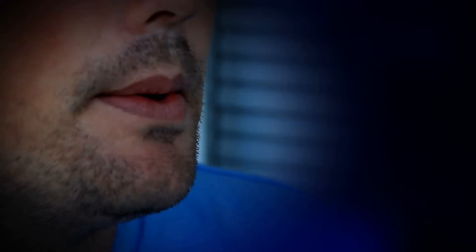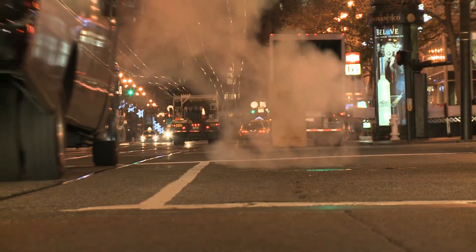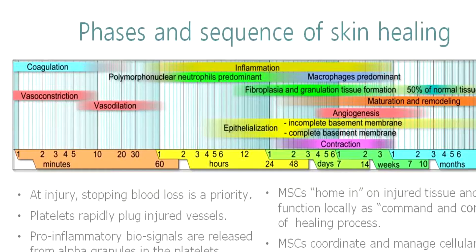Basically every organ system has an inflammatory component and the skin is no different. When you think about the things that age the skin — the sun, smoking, environmental toxins, trauma, etc. — it's the result of inflammation that really takes its toll over time. Inflammation and something called reactive oxygen species are closely aligned with one another and over time they damage the different types of tissues, cell membranes, etc.